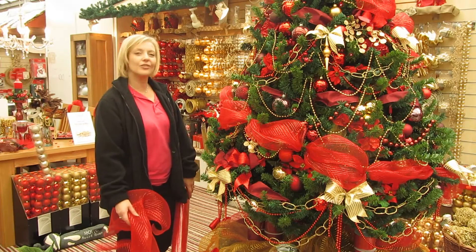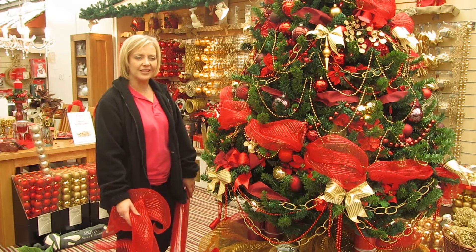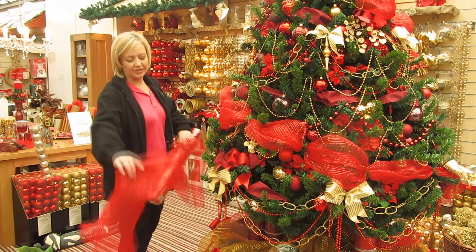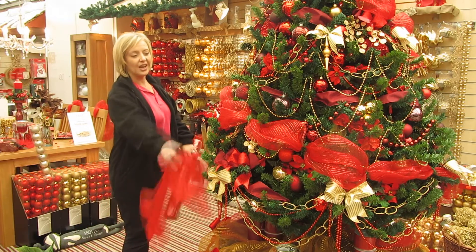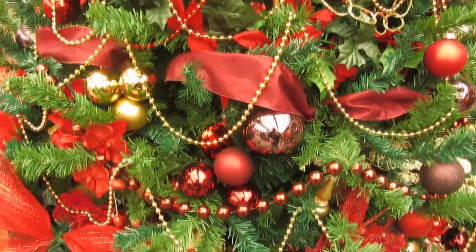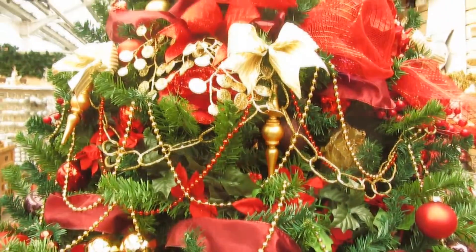This is our classic traditional looking tree. We use lots of reds and golds in this, and we also have a new product this year which can be used to decorate round the tree, in the tree, and even use anywhere in the house really. It just adds a nice effect to your tree.